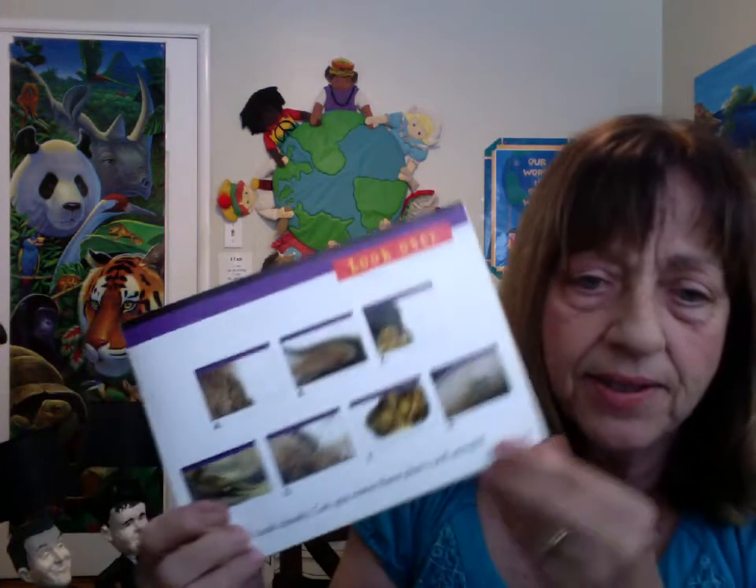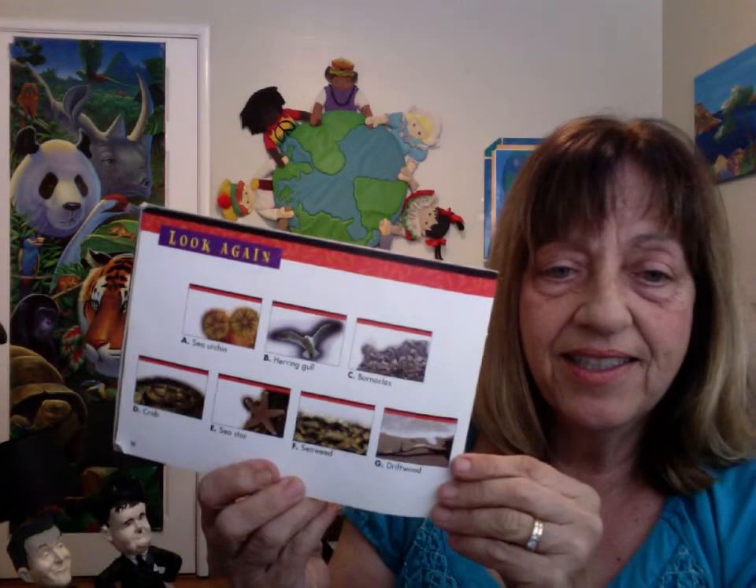There you go. Look closely — can you name these plants and animals? Thank you, boys and girls. Have a great day.